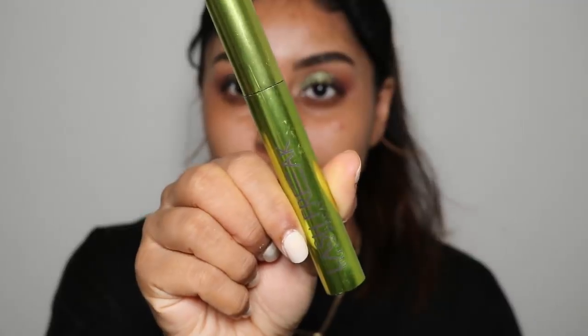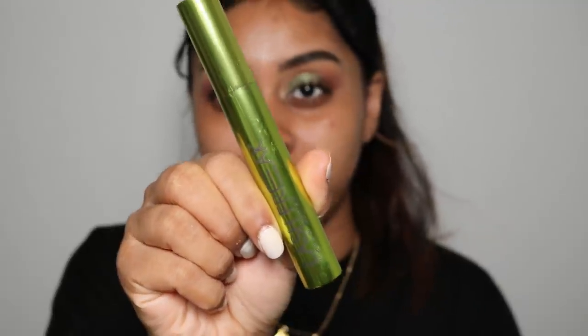That is such a pretty sparkly shade — I can see myself wearing this to go out for dinner. I'm going to use the Urban Decay Lash Freak Mascara.